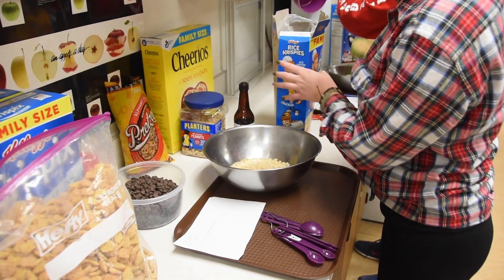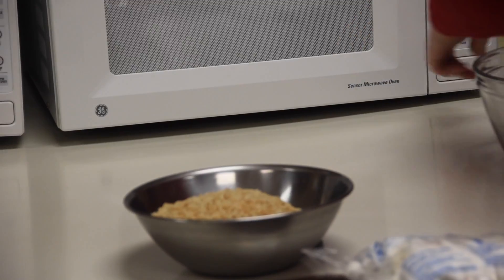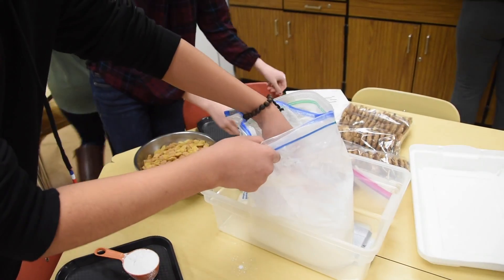This is a basic course in nutrition and foods. Lab experiences are based on the U.S. Dietary Guidelines and MyPyramid.gov. Students assess personal lifestyle choices as they relate to wellness.